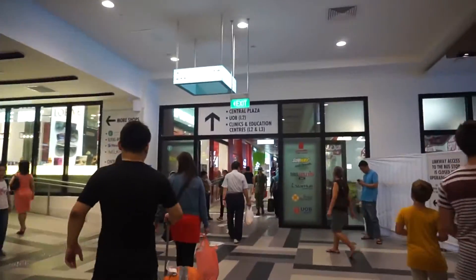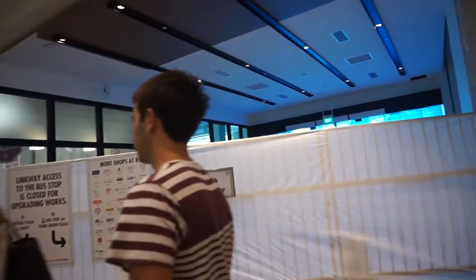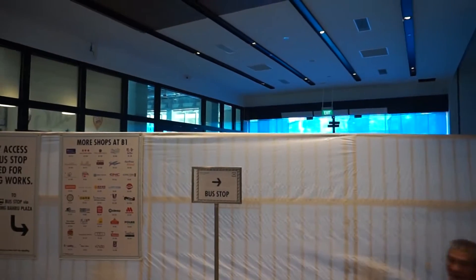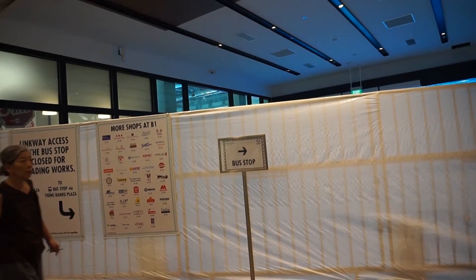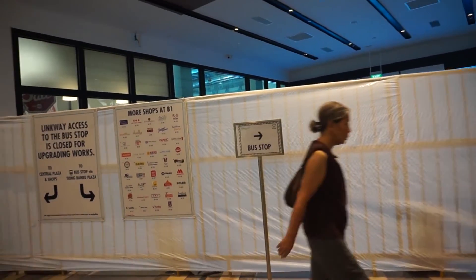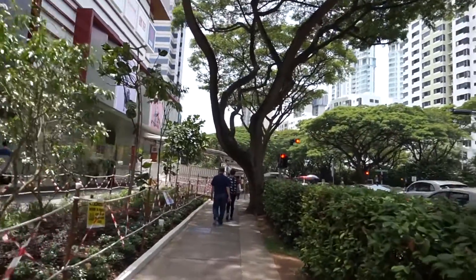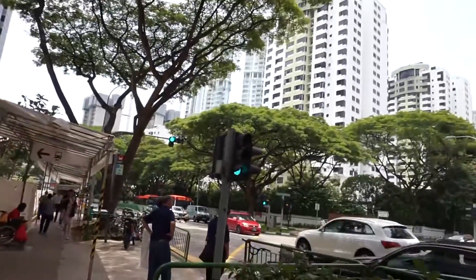Unfortunately the place is still being renovated, so we cannot walk through. From here, you need to turn right, walk into the Tiong Baru Shopping Centre, and then on your left, after a short walk, you should see an exit. Take the exit out, walk towards the main road, then turn left.